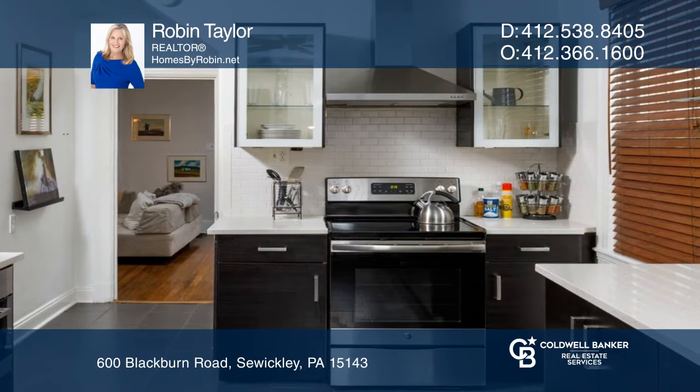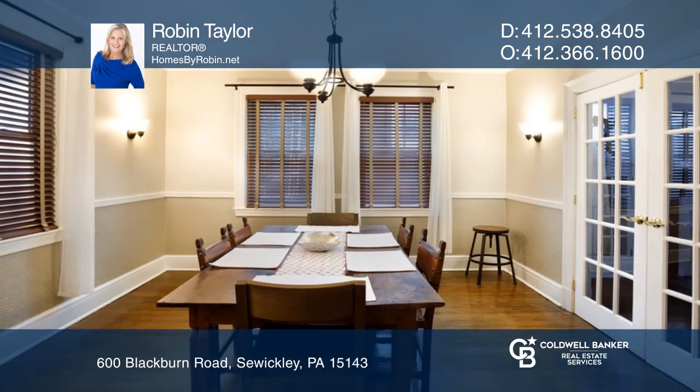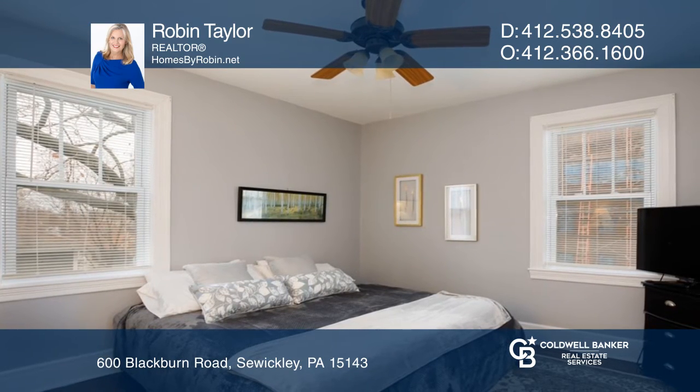Enjoy the classic beauty of hardwood floors, built-in shelving and fireplaces, along with the sophistication of an upscale kitchen. Windows line the three bedrooms on the second floor, along with a private master suite on the third floor.